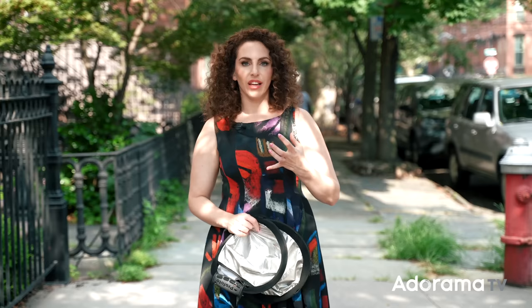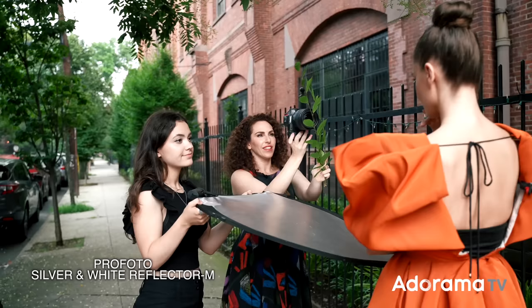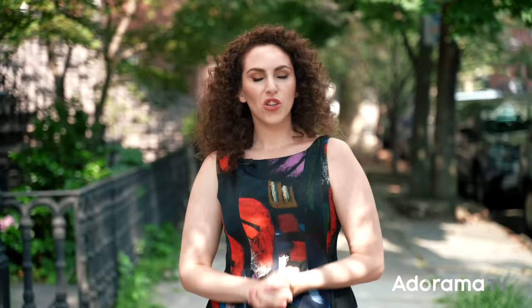The last tool I want to talk about is for shaping natural light. I may bring a strobe and more complicated setups, maybe a scrim or a diffuser, but if I can only grab one tool for natural light, it is a silver and white bounce reflector. This is the Profoto Medium. I use silver if I want the fill to be more specular, and white if I want it softer and more subtle. Most of the time, unless I'm trying to achieve really dramatic results, I don't need anything more than this reflector.